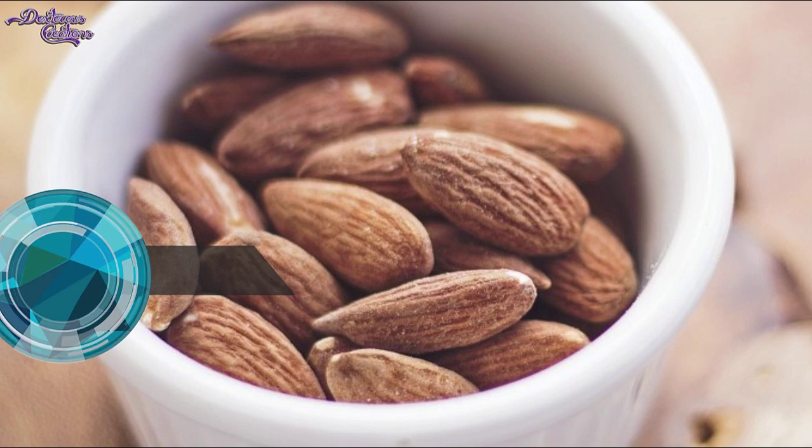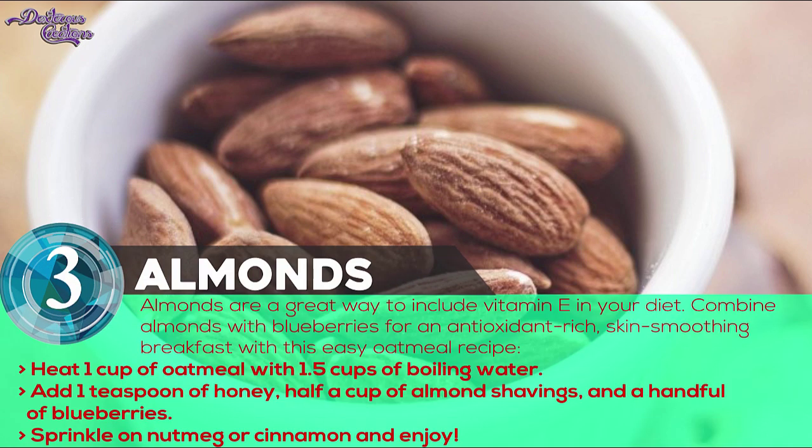Number 3: Almonds. Not only does vitamin E protect skin from UV-related damage, but it also smooths and improves skin elasticity. Almonds are a great way to include vitamin E in your diet. Combine almonds with blueberries for an antioxidant-rich, skin-smoothing breakfast with this easy oatmeal recipe.